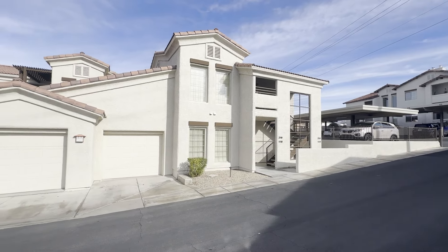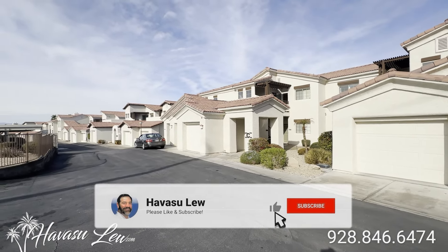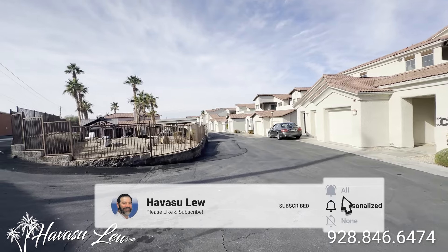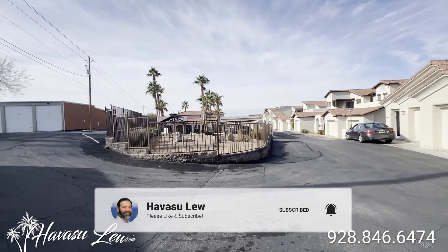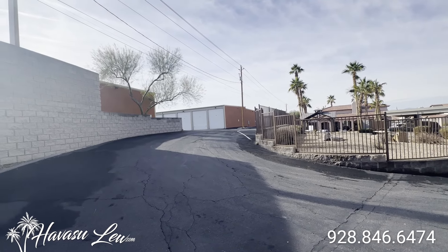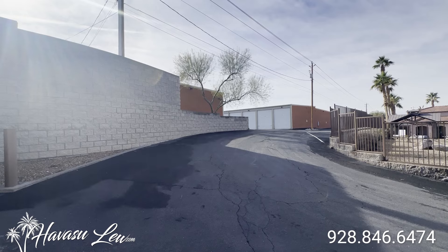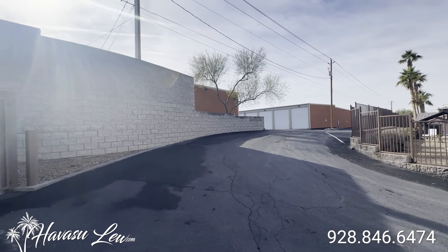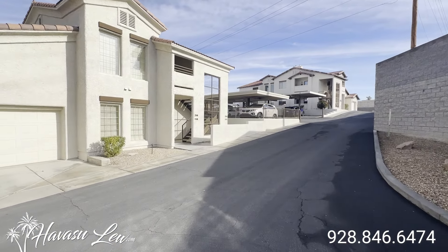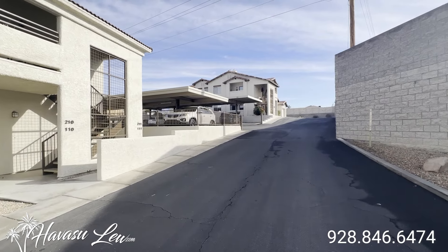All right guys, we're out here at 2212 North Kiowa inside the preserve. It's a newer condo complex. We're here checking out a brand new listing, ground floor unit for $225. This place has gated entry, a little pool and rec room. There's also availability for big garage and RV garage setups that come available once in a while. So let's go check it out.